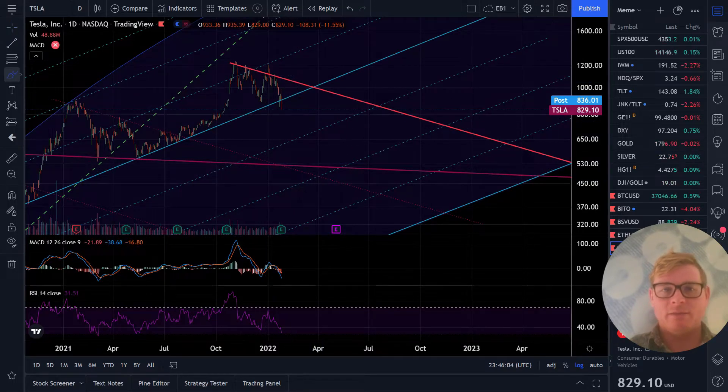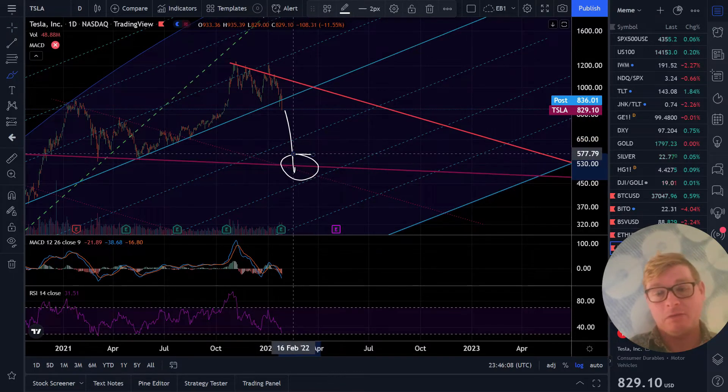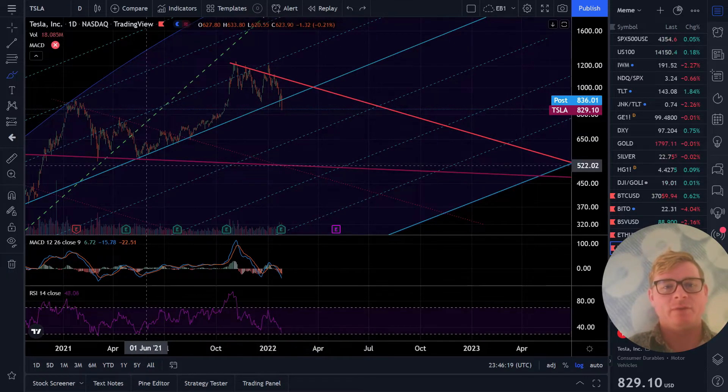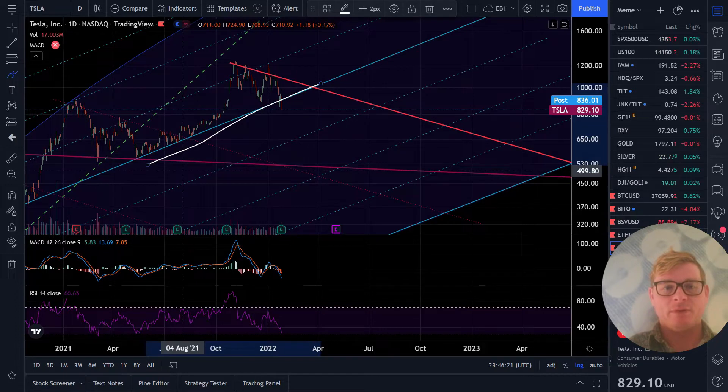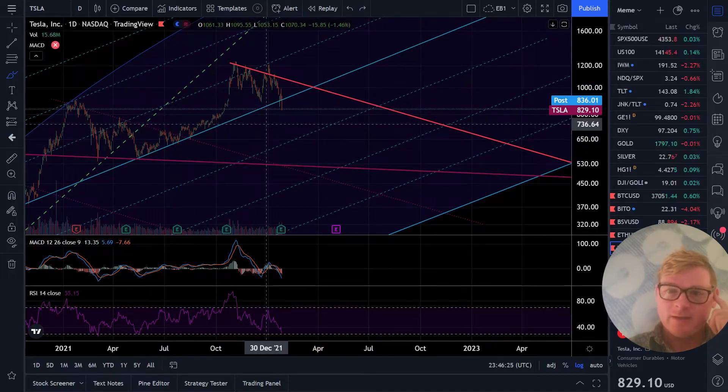Tesla doesn't have to come all the way across immediately - it could be down around 500 something like next week. That's possible. More common though, when you get trapped under a trend line like we just broke - we just broke the big channel here. And so Tesla is now screwed. Tesla is the last meme EV big tech high risk growth stock. It's the last domino.